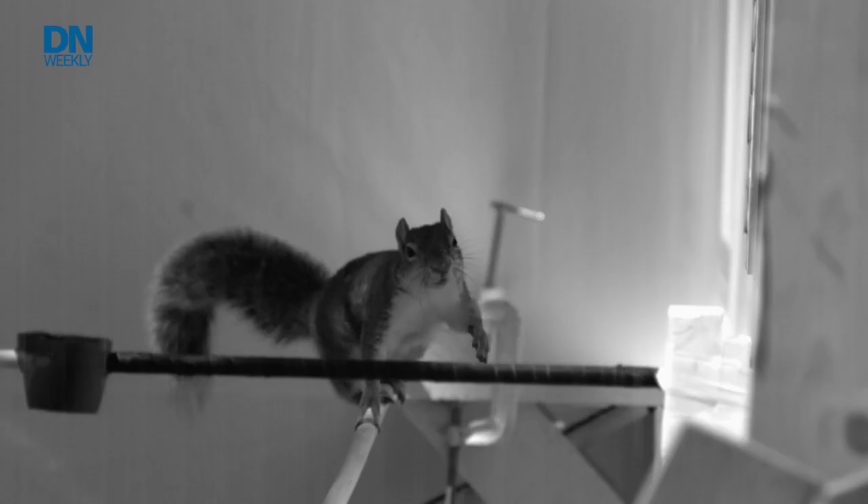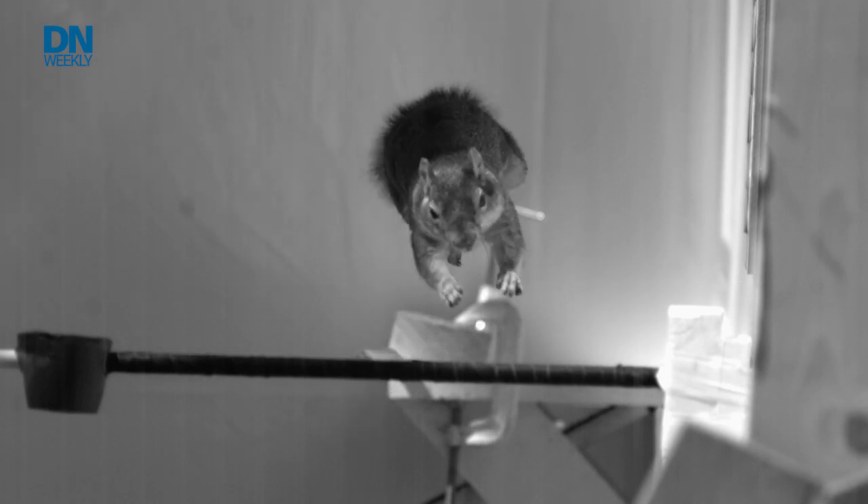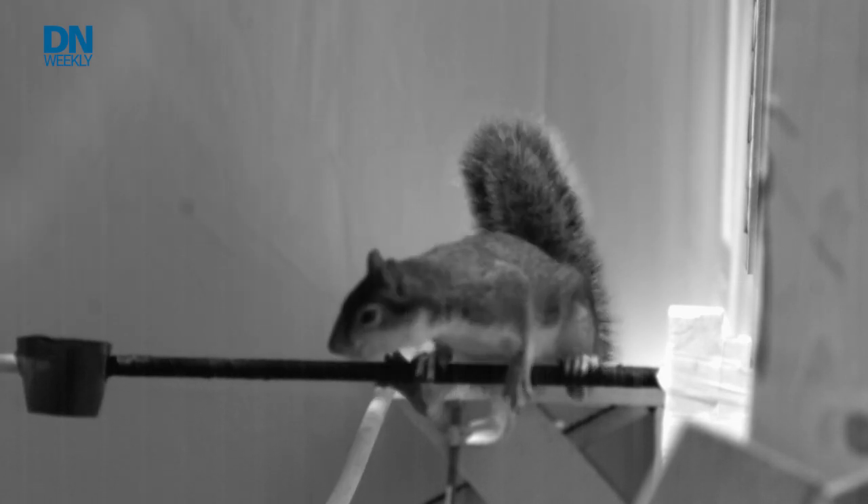The robot parkours its way up there the way a squirrel would, finds out what's going on, relays it back to the soldier, and keeps the human safe. That's the end goal. It could be decades away, but the initial research is here and very promising.